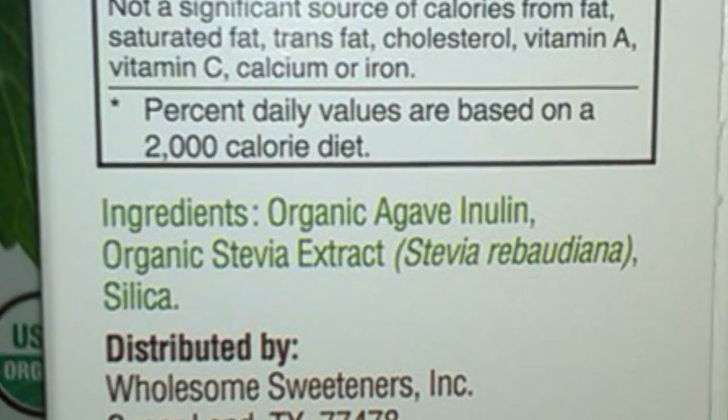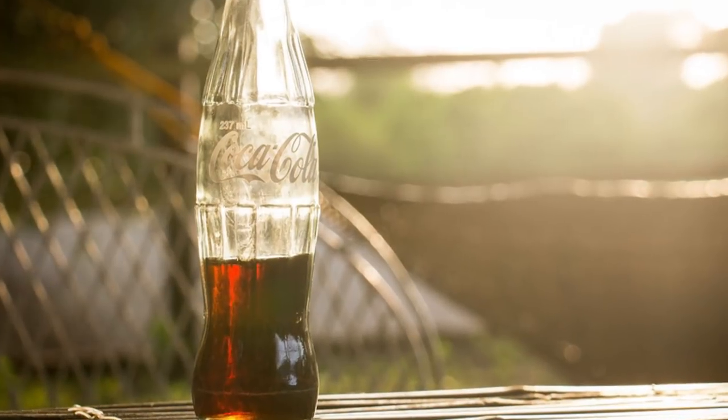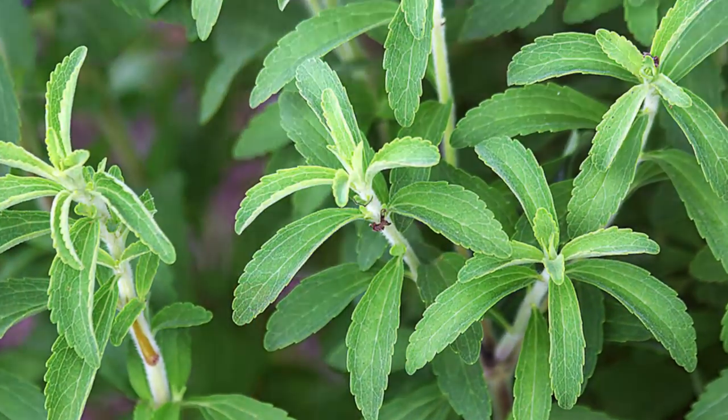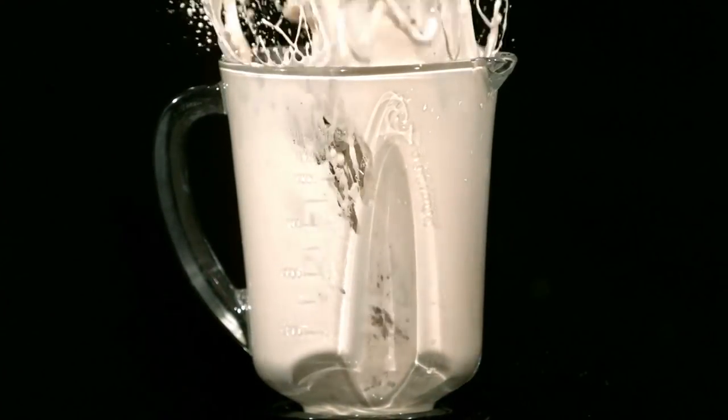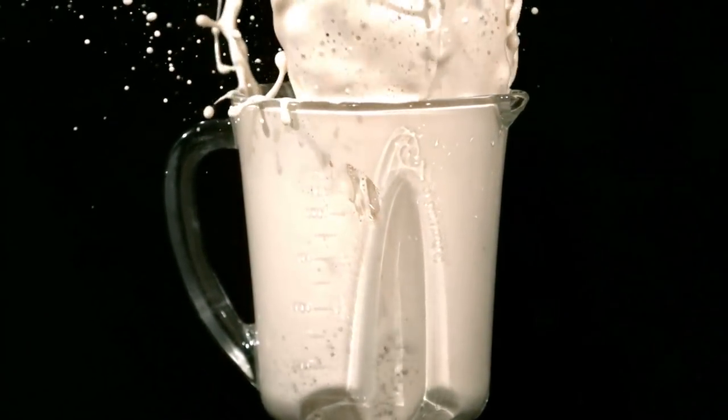If it's so natural, why do Coca-Cola want to patent their process of extracting stevia sweetener from the plant? Some studies would insist that something this sweet can cause the body to act in a similar way as if it were actually consuming sugar.